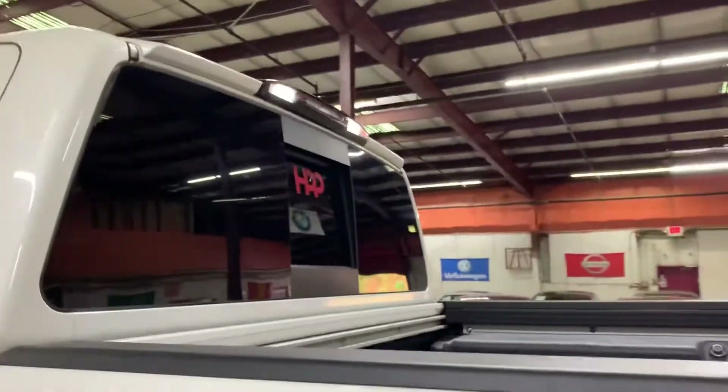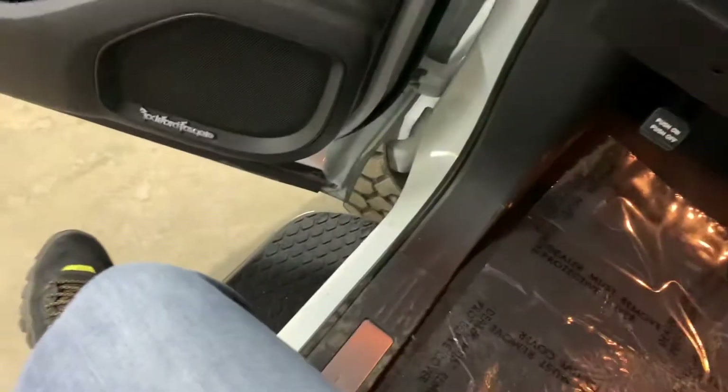The rear window is open. We're going to go ahead and turn off the truck and put the lights back to auto mode. Then we're going to pop the hood open, but first we're going to take a look at the bed.